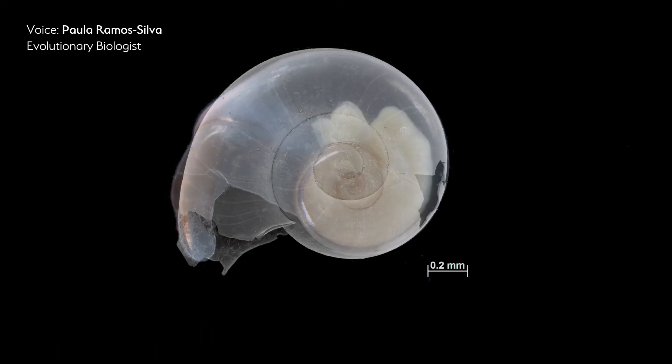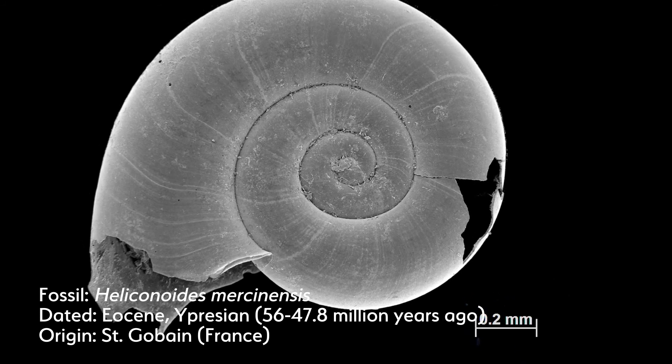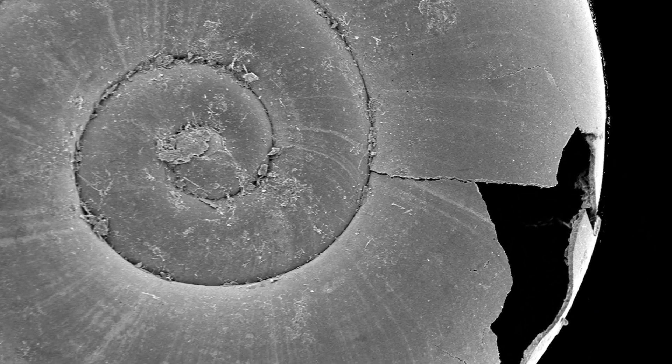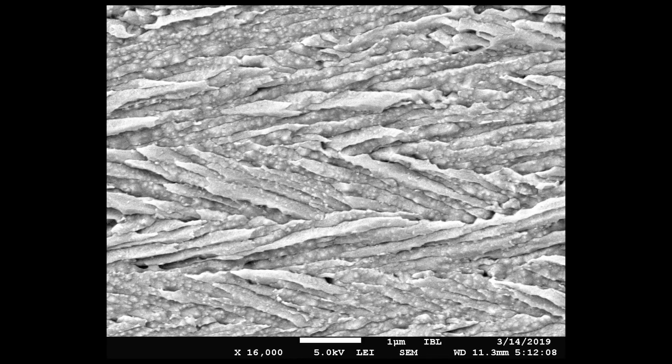Pteropods, known as sea butterflies, are very small snails that spend their entire life swimming and drifting in the oceans. They build thin and transparent shells of calcium carbonate and are quite affected by climate change.